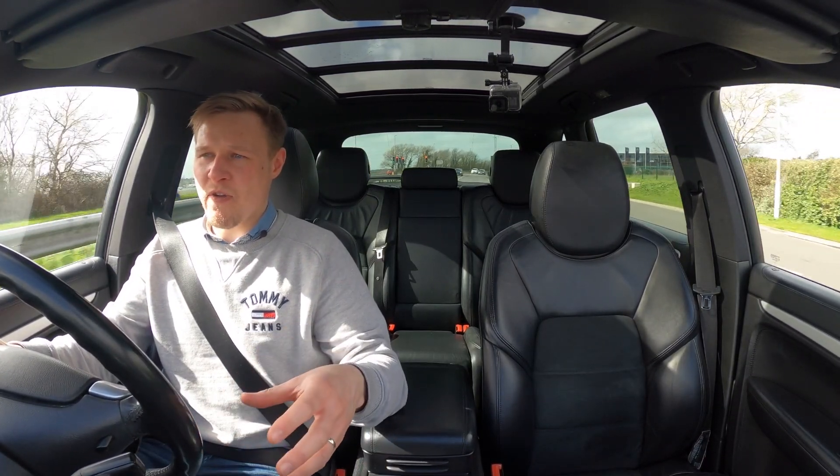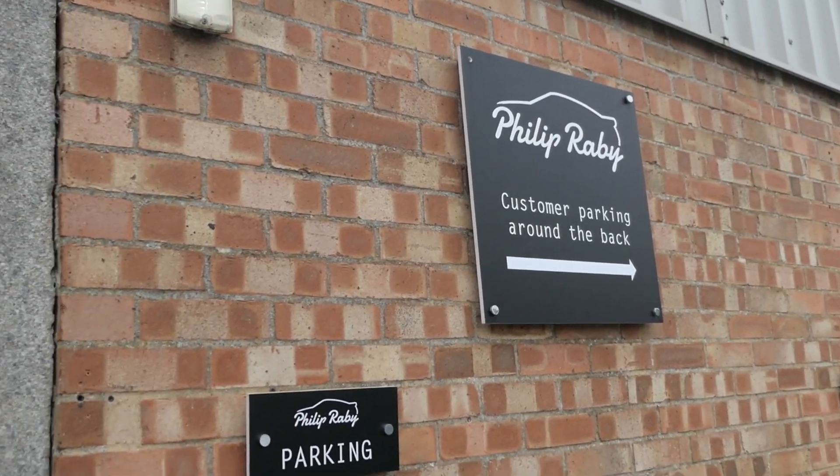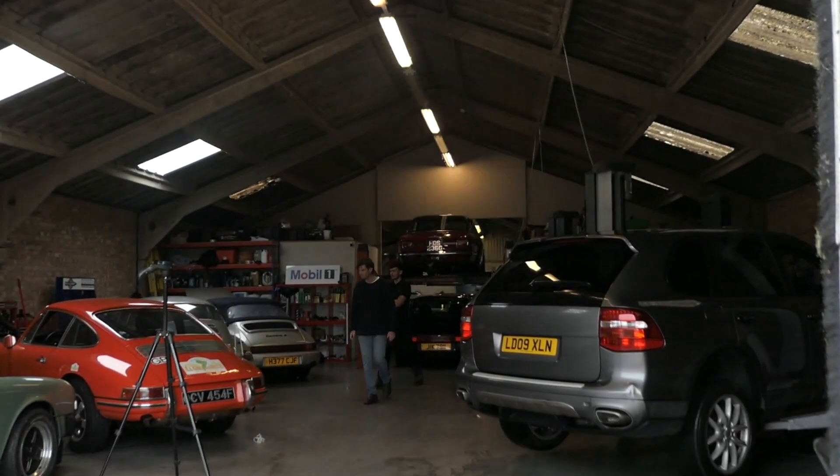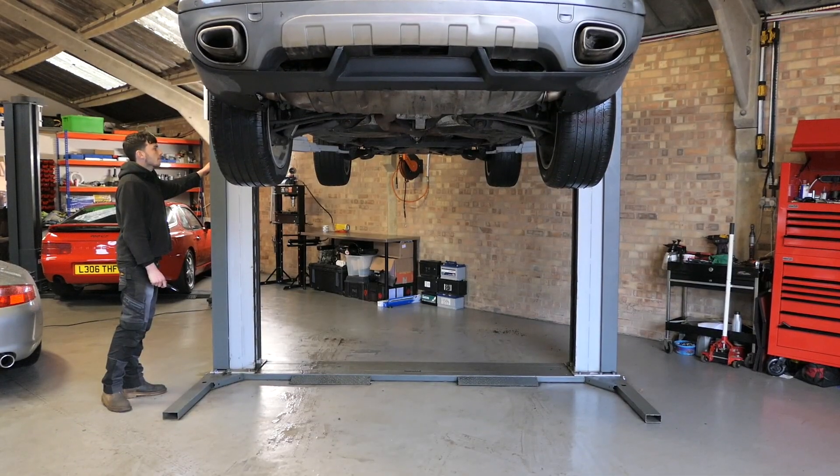Let's stick this car on the ramp at Phil Raby and speak to Ollie, the lead technician there, to dive a little bit deeper into the mechanical side of these Cayennes and identify any gremlins that you need to know about if you're looking to buy one.